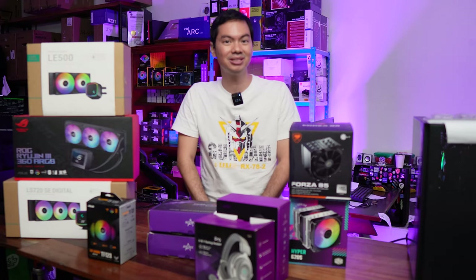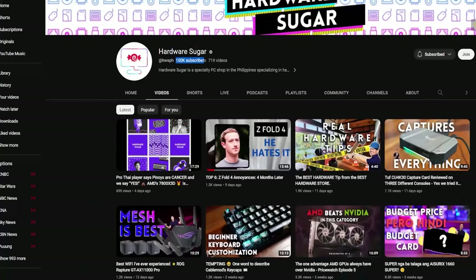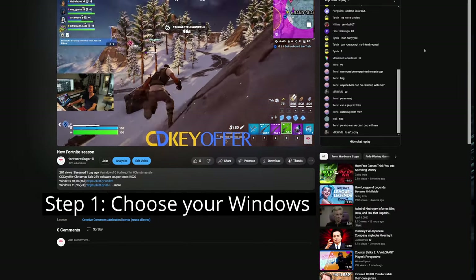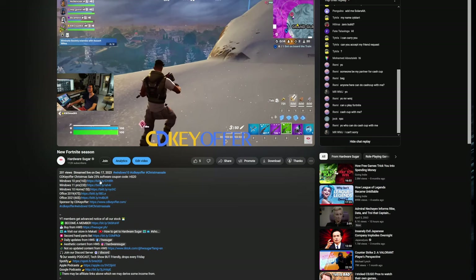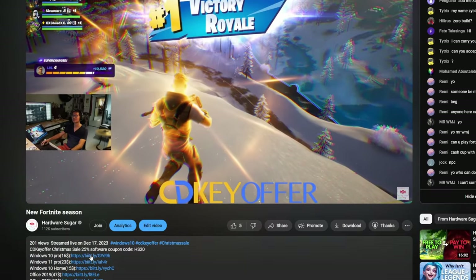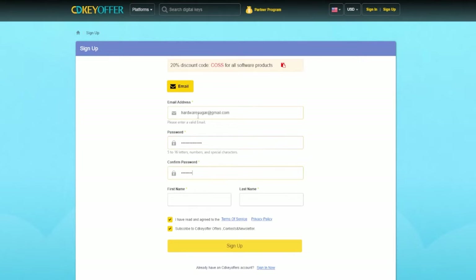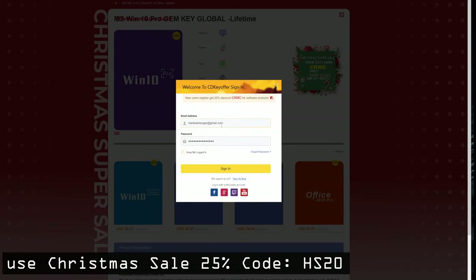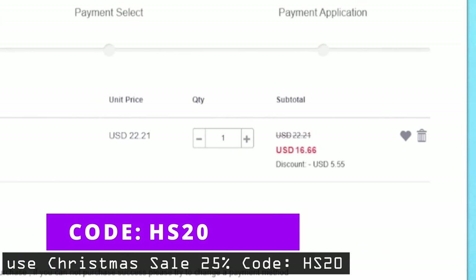Both from our long-time sponsor. Get rid of that test key watermark by obtaining an original and discounted Windows product key from our sponsor, CDKeyOffer. Step 1: click on the link in our video description corresponding to the version of Windows you want — I'll select Windows 10 Pro. Step 2: make an account with CDKeyOffer. Step 3: add to cart. Use our discount code HS20 and you'll receive a 25% discount.